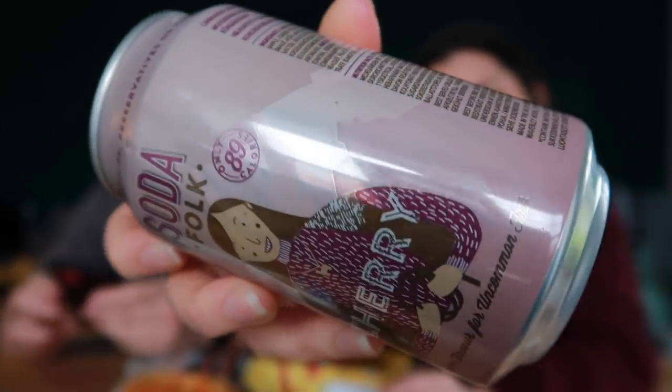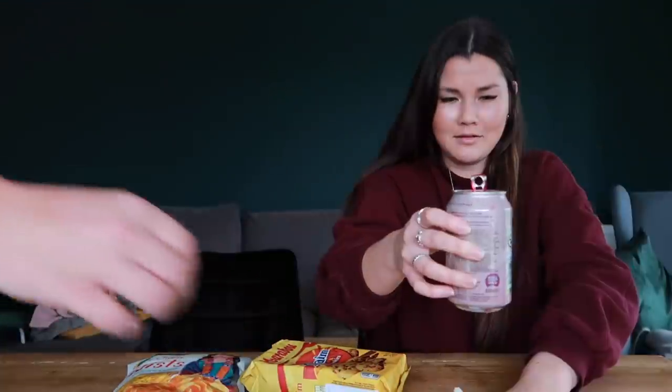They've got a mini drinks cabinet at our TK Maxx. They have the usual Coke Zero, Coke, Pepsi Max, but they also have this — Soda Folk, 'uncommon flavor for uncommon folk.' It's a carbonated cherry flavored soft drink, like a cherry-ade. No added sugar, no artificial colors, preservatives or flavorings.